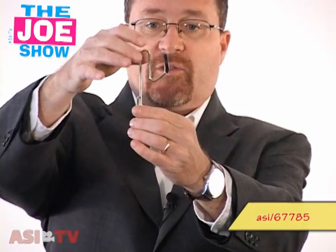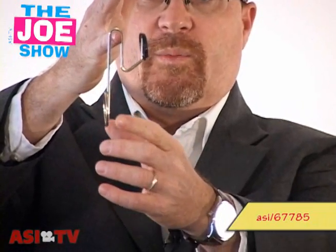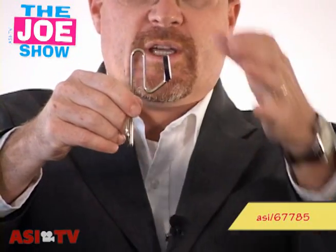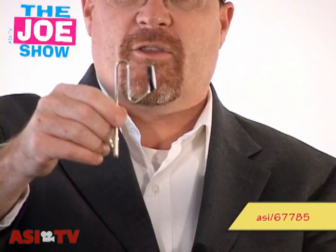This first product is called the Conference Caddy. How it works is that the user is going to slide this end either onto a belt or into a pocket. When someone goes to a conference or a trade show, they get those tote bags and fill up brochures. They can hang it off of here, and it transfers the weight from carrying it in their hands to their hips. It will hold up to 20 pounds.